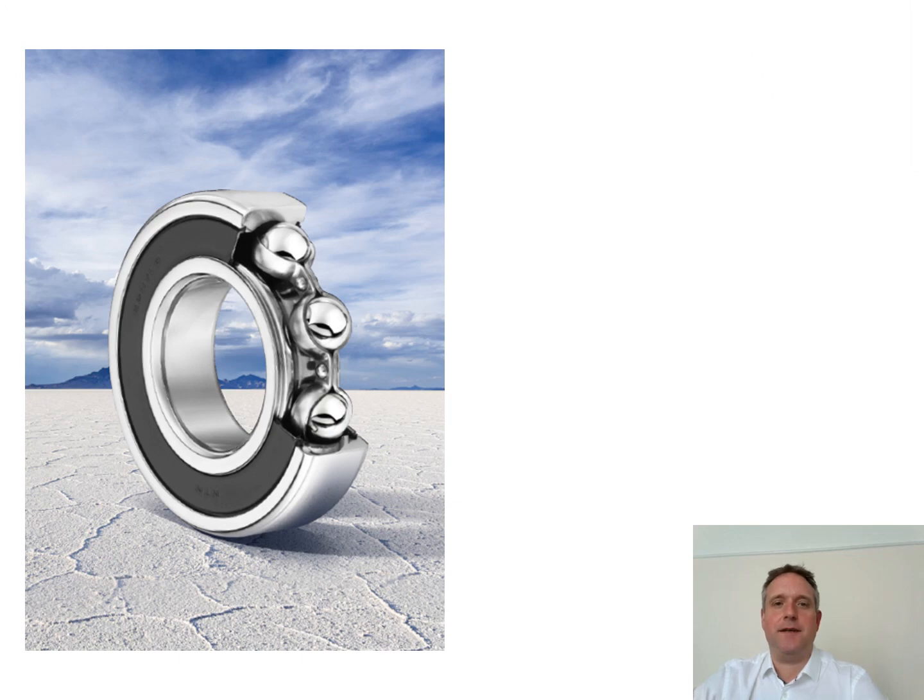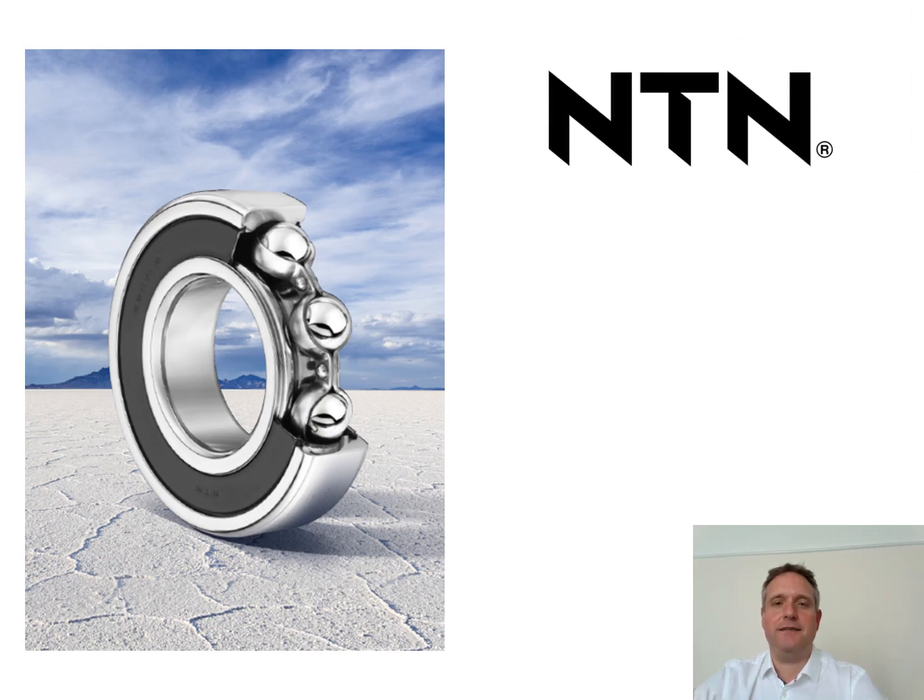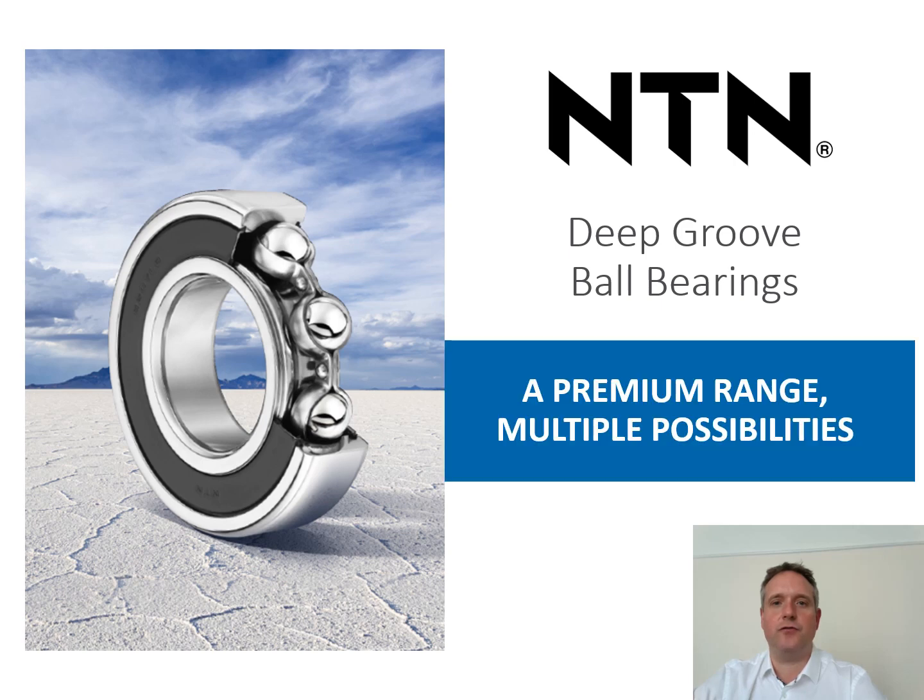Hello, I'm Daniel Manage, Area Sales Manager for NTN UK. I'm going to present to you today our range of NTN deep groove ball bearings, a premium range with multiple technical choices.